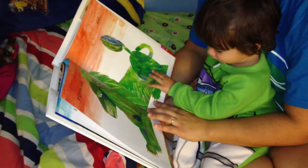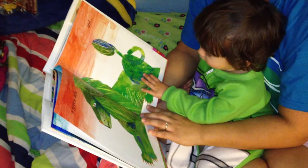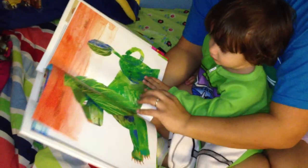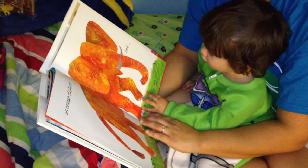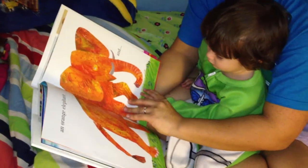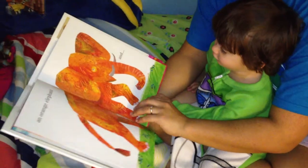Hey, what's that? It's a green lion. It is a green lion. And what's this? Orange elephant. It is an orange elephant.